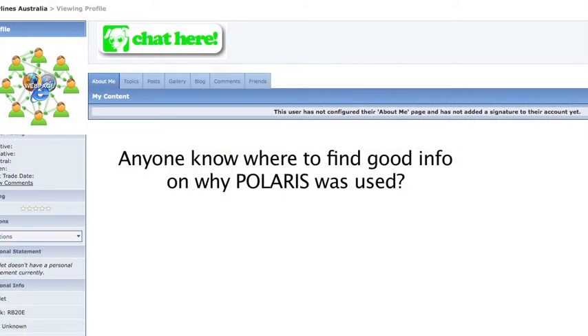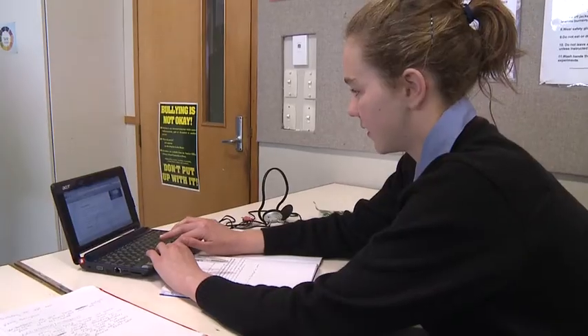Or we have this private chat room on our school website — it's just for our classroom. And we can ask questions, see if other students have found out the answer, if we've come across the same problem.